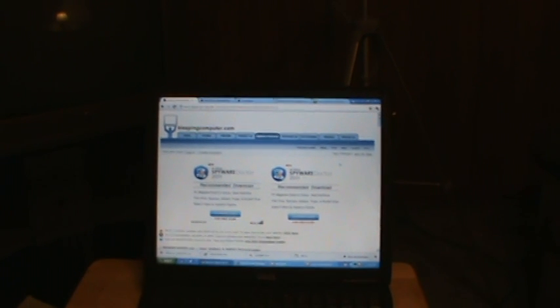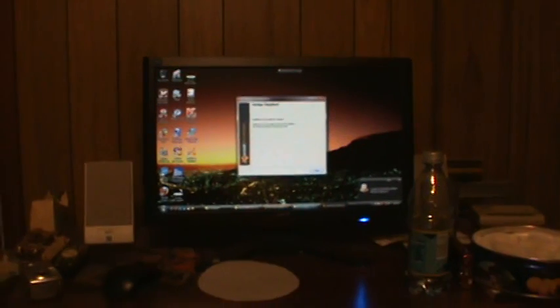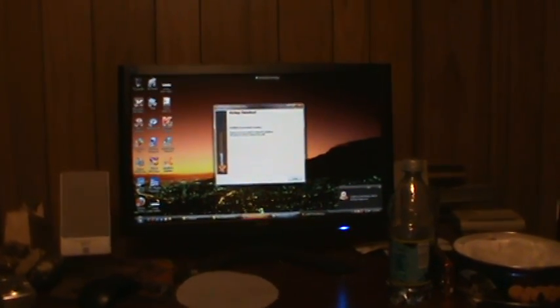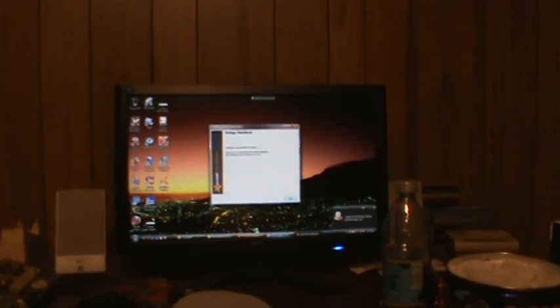I've been in the process of trying to get this computer fixed and I think I've got the upper hand on it. This Vista Security Center 2012 is malware - it's bad. The way this thing works, it pretty much takes over. It pops up all these pop-ups, which is one thing, but that's about right - that's what this did.